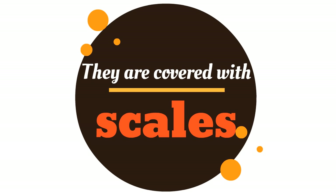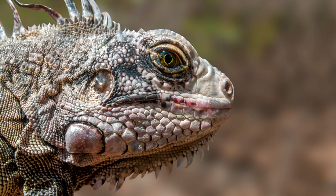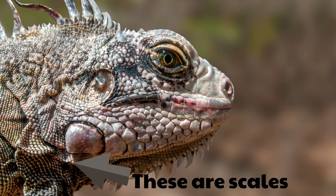First of all, they are covered with scales — not with hair or feathers, but with scales! Look at this incredible iguana, covered in scales. These scales are dry and they're waterproof, and they cover the bodies of reptiles just like this iguana. Reptiles aren't covered in fur, hair, or feathers — they're covered in these waterproof scales!